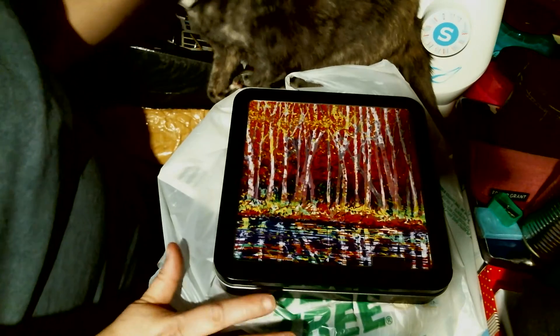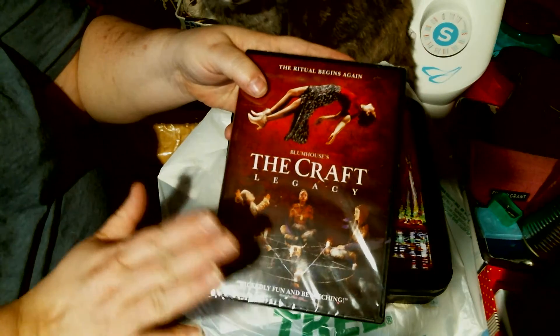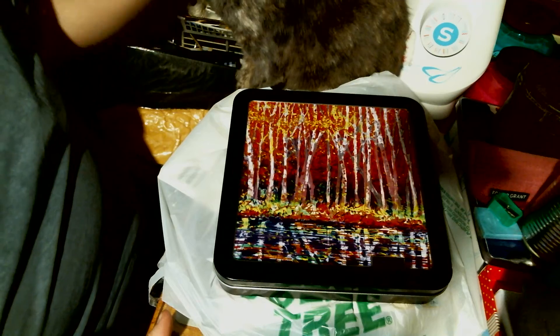At Walmart, I'm going to start off with this one. I can't remember if I've already showed this to you or not, but my husband got me this — it's The Craft: Legacy, the new one. Can't wait to see it.